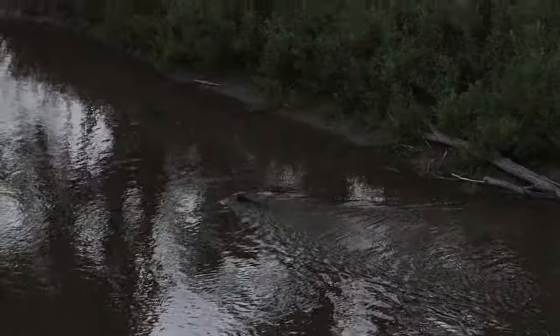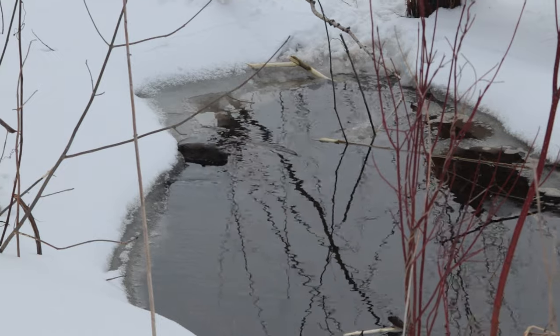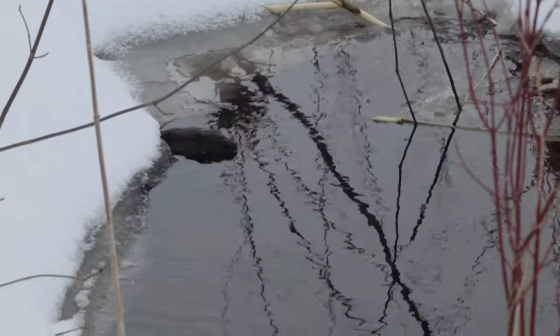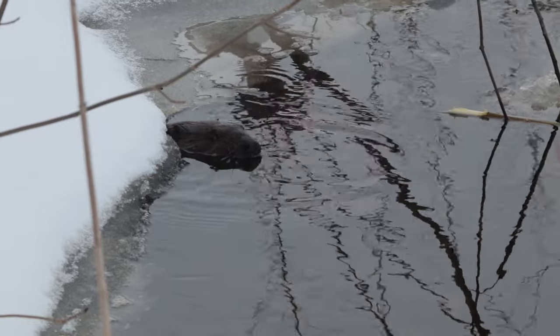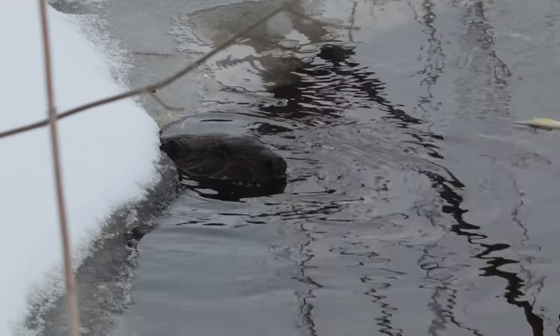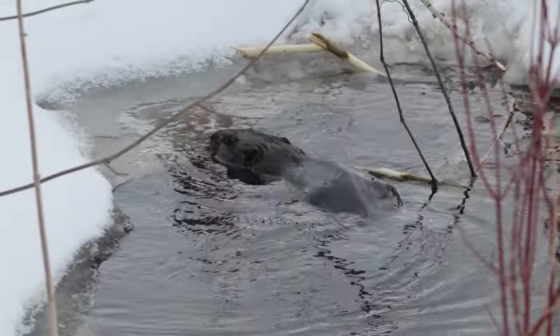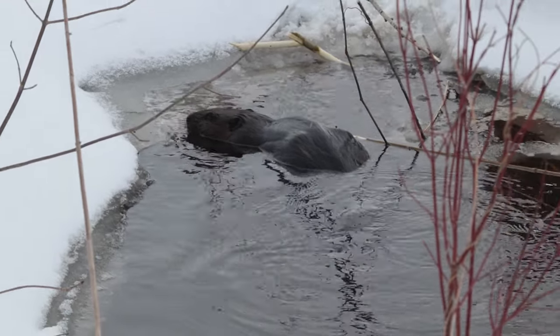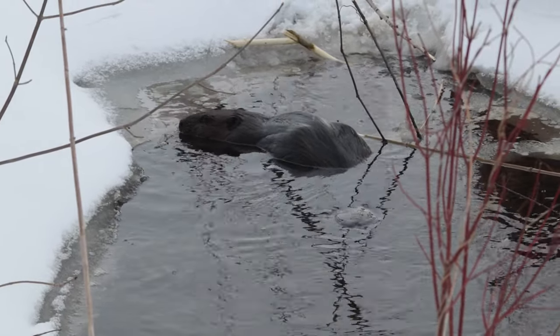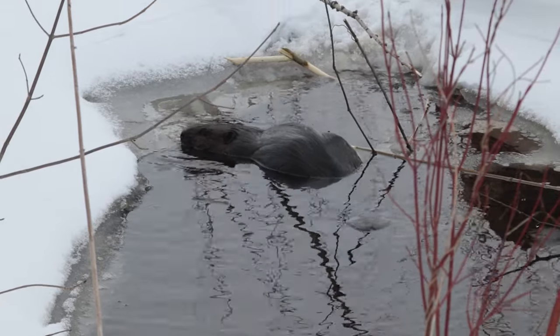Beavers don't just swim — sometimes they're sneaky and like to just hide and hang out in the edges because they don't want to be seen by their predators. They're pretty smart. A beaver's large lungs allow it to stay submerged for extended periods of time. Imagine being able to hold your breath for up to 15 minutes. Most beavers can stay underwater for 6 to 8 minutes. Most humans can only hold their breath for 30 seconds — how long can you hold yours?